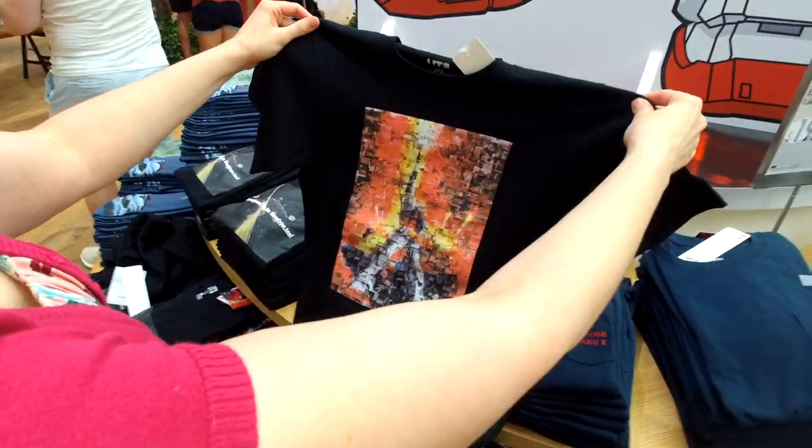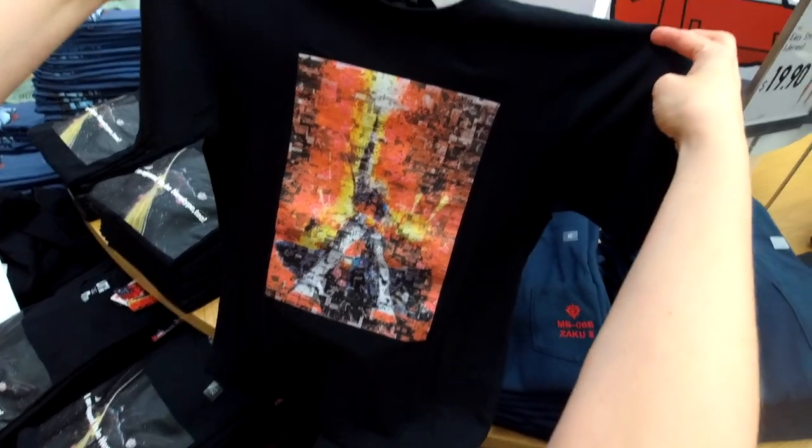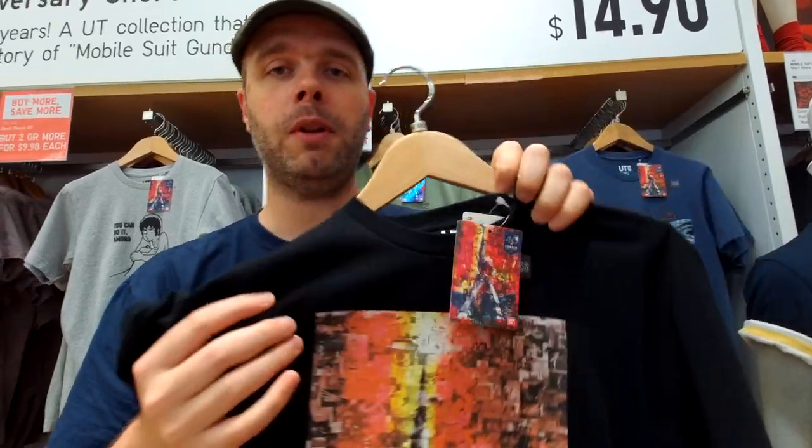Check out this one right here. You can hold it back and you can kind of see the image of the Mobile Suit Gundam. When I hold it up close, can you see that? They're all scenes - iconic scenes from the television show that make up this larger image. So if you are a fan of Mobile Suit Gundam or any of the Gundam series, they've got some really awesome shirts here right now. I encourage you to come out and check them out because these are cool shirts you're not going to find anywhere else.